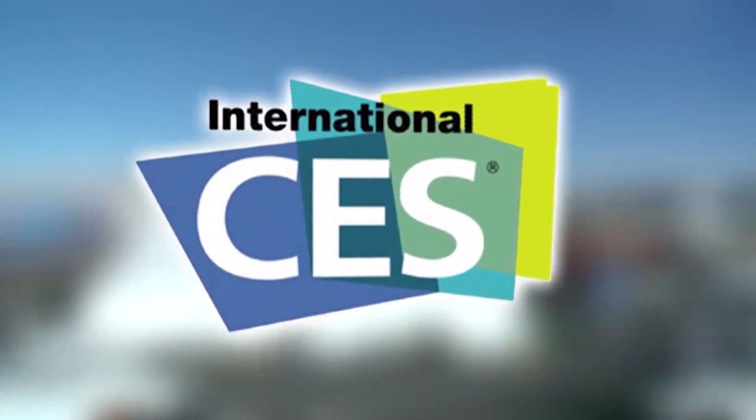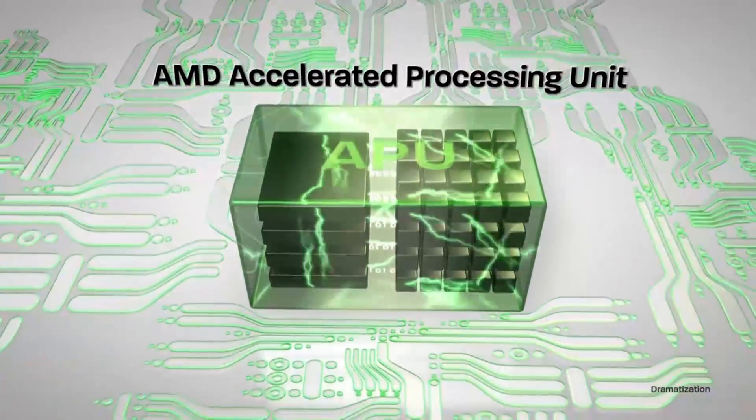PC Perspective's coverage of the 2013 Consumer Electronics Show is brought to you by AMD and the 2nd generation A-Series APUs.